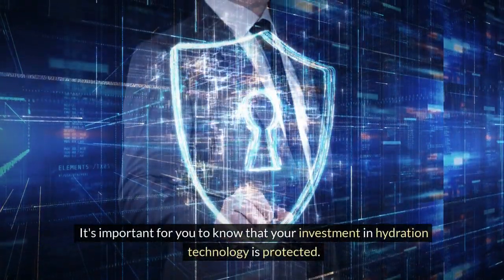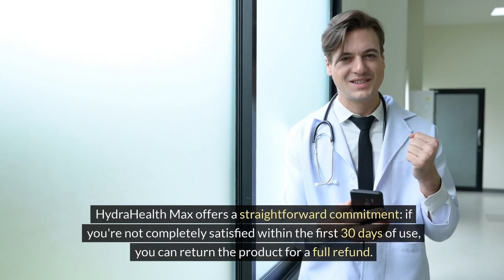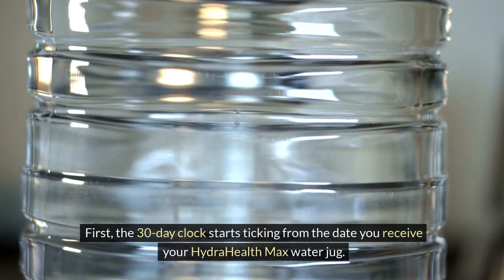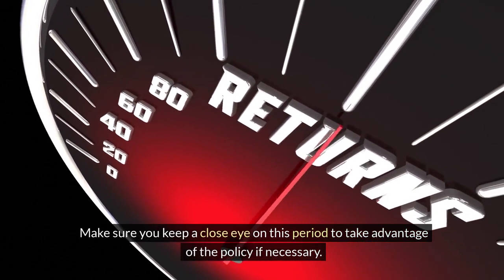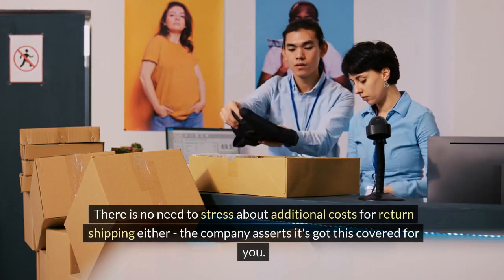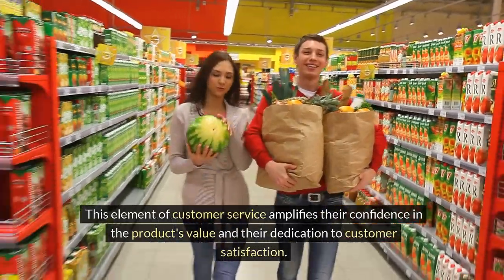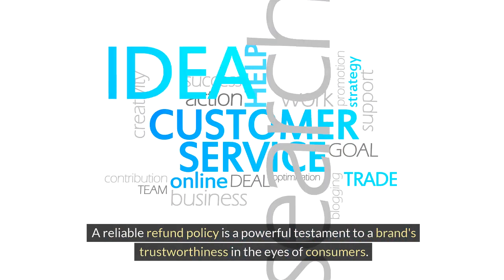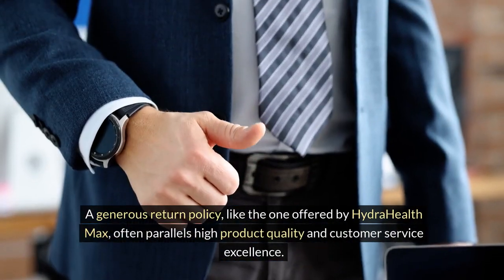It's important for you to know that your investment in hydration technology is protected. HydraHealth Max offers a straightforward commitment: if you're not completely satisfied within the first 30 days of use, you can return the product for a full refund. The 30-day clock starts from the date you receive your jug. There is no need to stress about additional costs for return shipping either — the company asserts it's got this covered for you. This element of customer service amplifies their confidence in the product's value and their dedication to customer satisfaction.